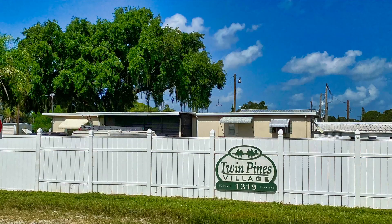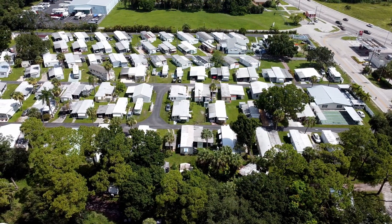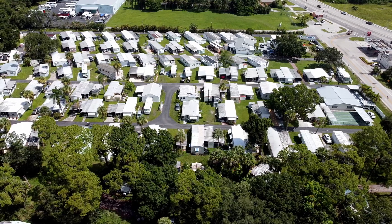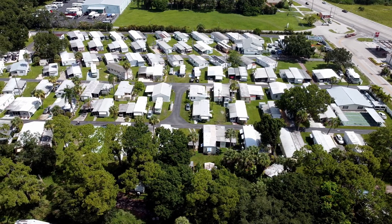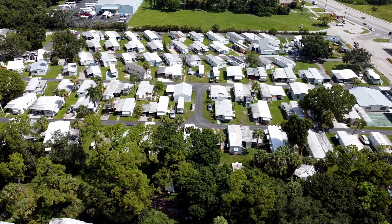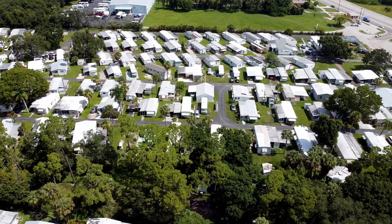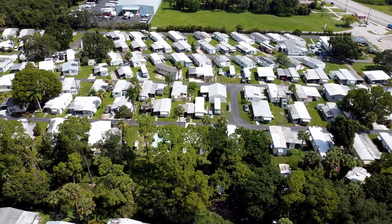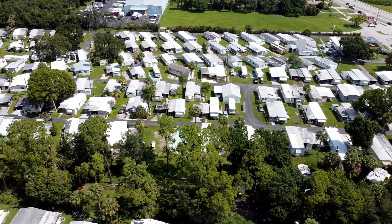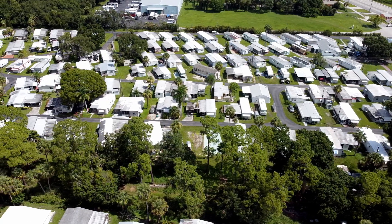Twin Pines Village is a 55 plus land lease community with around 70 mobile home lots. They are a mixed RV and mobile home park. Lot rents are very reasonable for this area. They describe themselves as pet friendly and there is a clubhouse and a recreation room. Homes appear to be mostly single wide, but I saw a couple larger homes in the back.